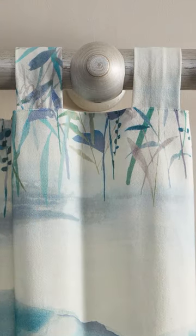For a tab top heading, the pole threads through the tabs giving a contemporary look in the room. They will let light through, so bear that in mind.